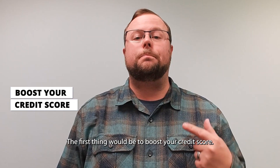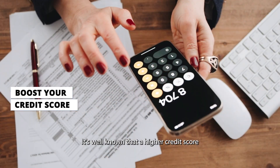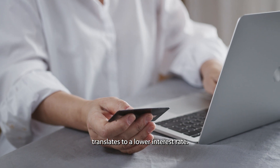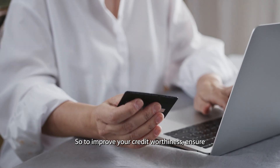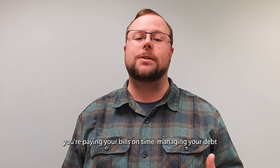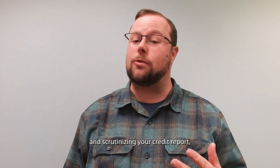The first thing would be to boost your credit score. It's well known that a higher credit score translates to a lower interest rate. To improve your creditworthiness, ensure you're paying your bills on time, managing your debt, and scrutinizing your credit report.